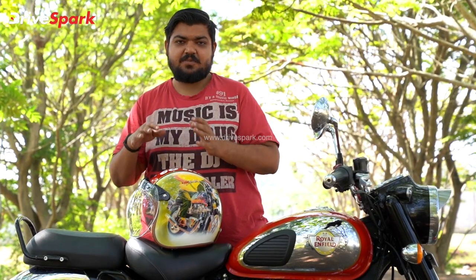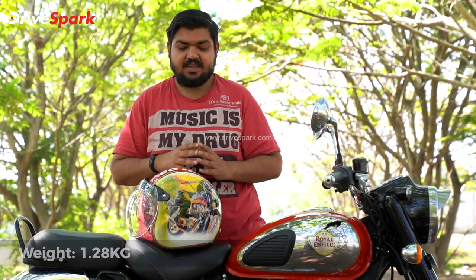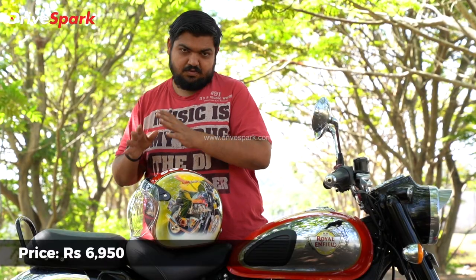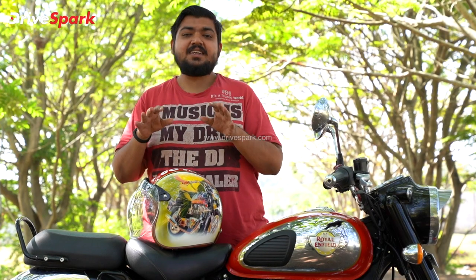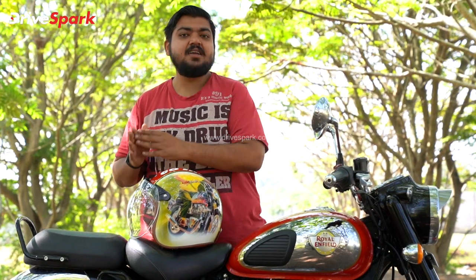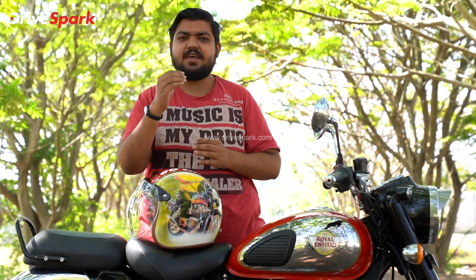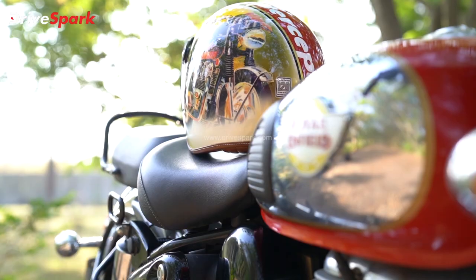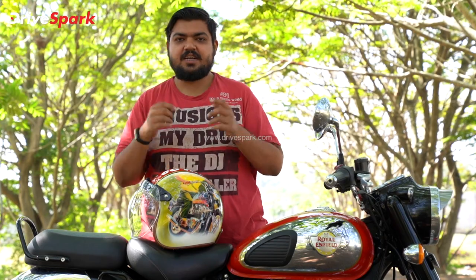Even considering the weight and price of this helmet, you can check it out. Go to the Royal Enfield website and register — definitely go to the Royal Enfield website and check it out.